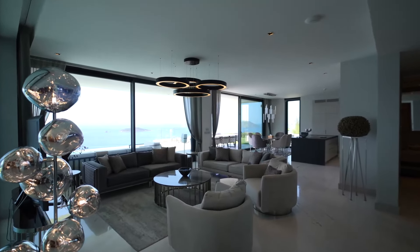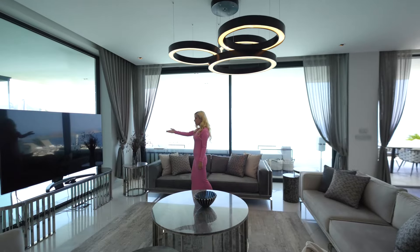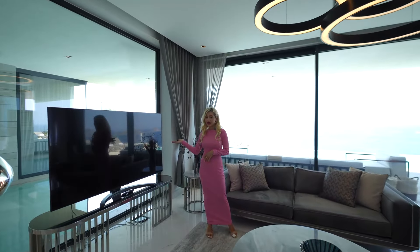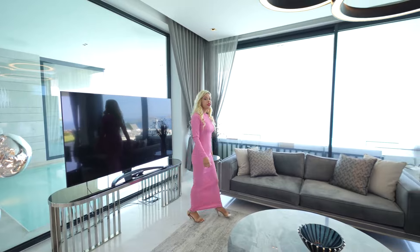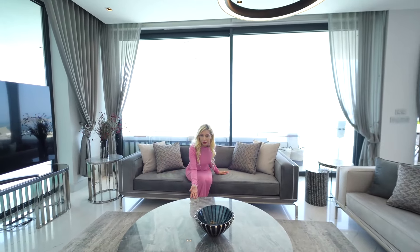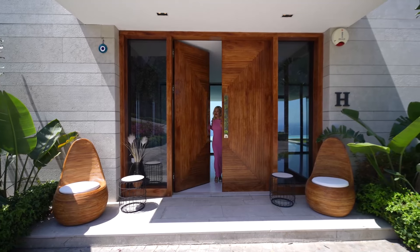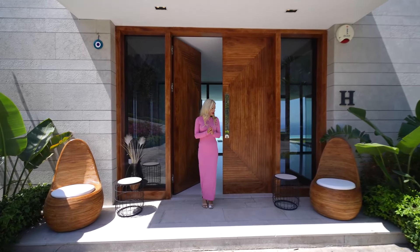Here is our living space — a perfect place for entertaining. You have views from everywhere. The smart TV is on one side; you can either watch TV or look at the views. Everything is bespoke and comfortable: gray sofa, gray marble coffee table, and a modern lighting fixture.